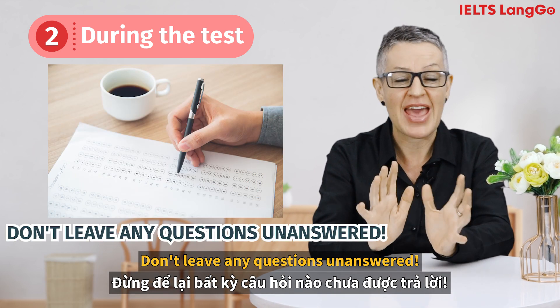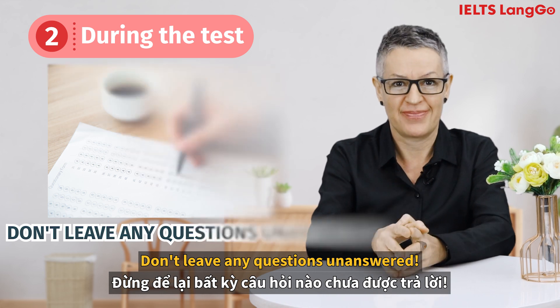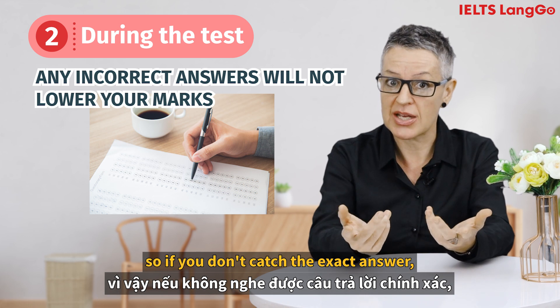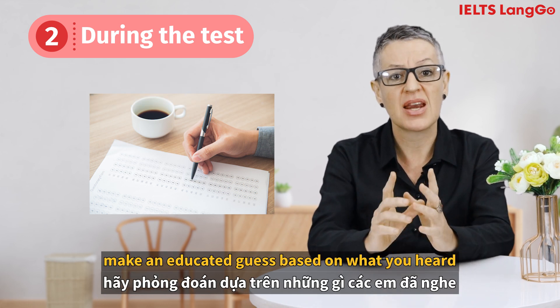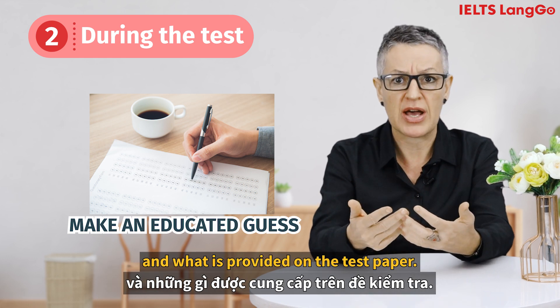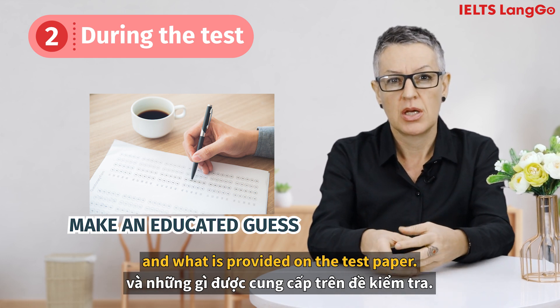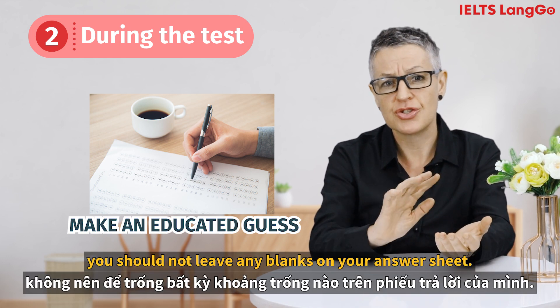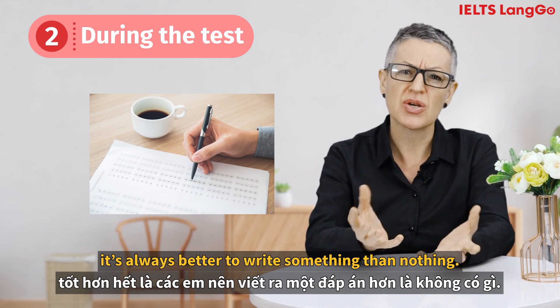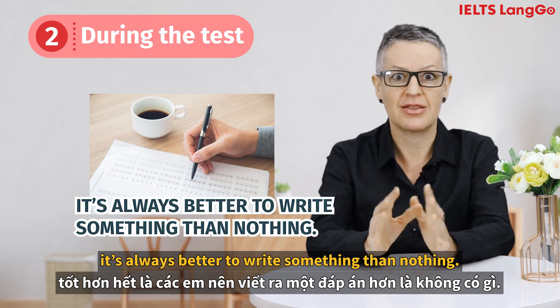Don't leave any questions unanswered. Any incorrect answers will not lower your marks, so if you don't catch the exact answer, make an educated guess based on what you heard and what is provided on the test paper. In other words, you shouldn't leave any blanks on your answer sheet. It's always better to write something than nothing.